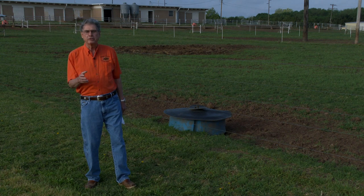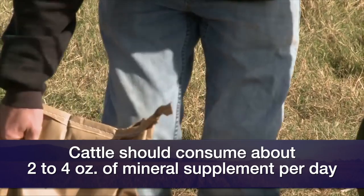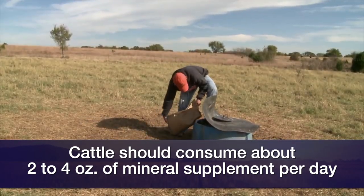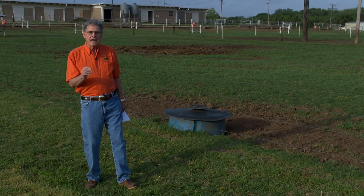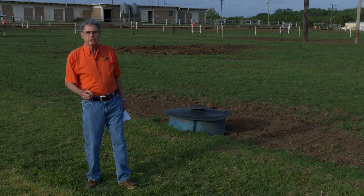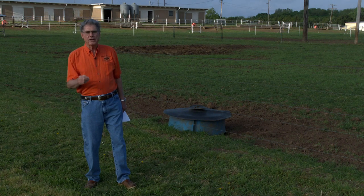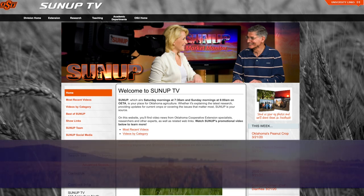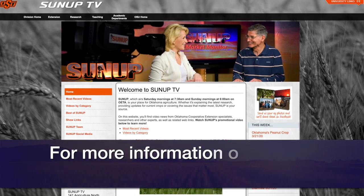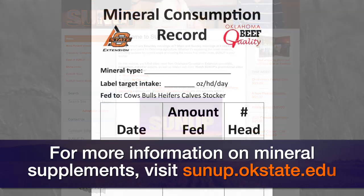Usually most minerals, we like to have them consumed at the rate of somewhere around two to three, maybe as high as four ounces per head per day. How do you know whether that's taking place? You can monitor mineral intake by keeping track of the amount of mineral put out, the number of cows in the pasture, and the number of days it takes for them to consume that. You can get help with that — go to the SUNUP website, sunup.okstate.edu, and there we'll have a link to an OSU mineral consumption record that you can download and keep track of for each pasture.